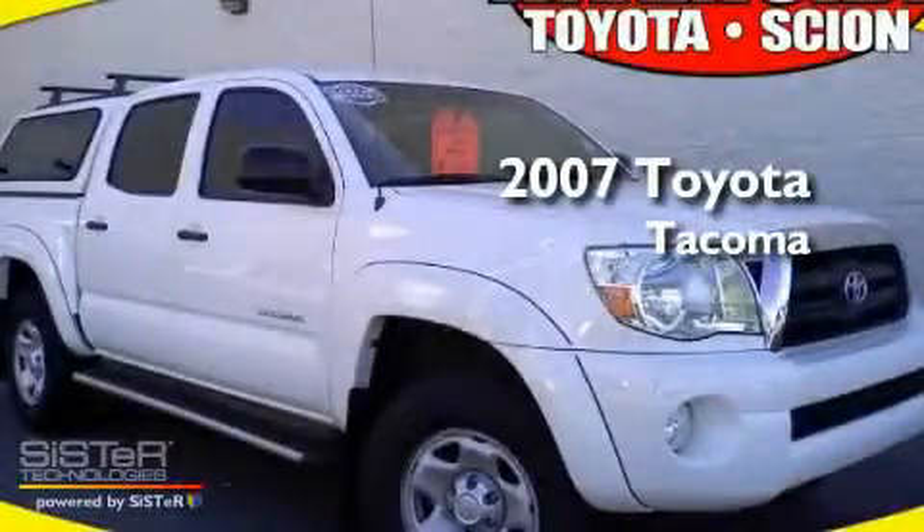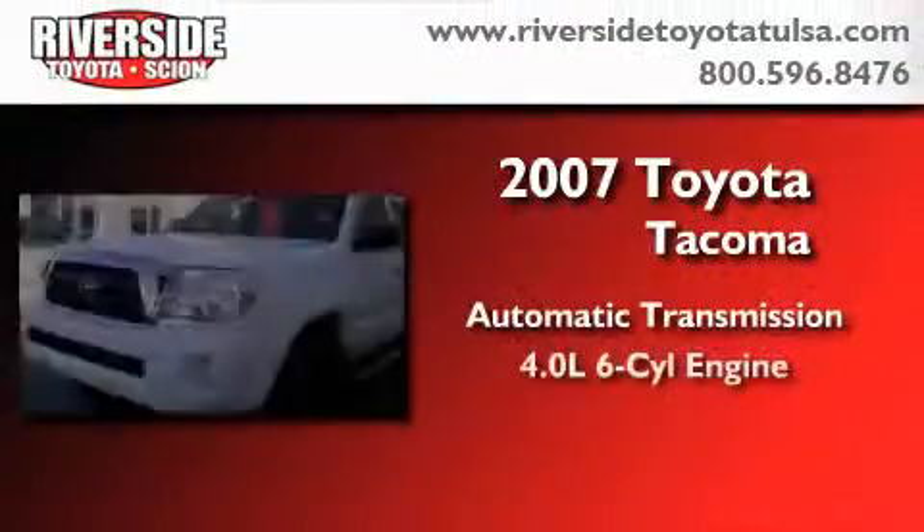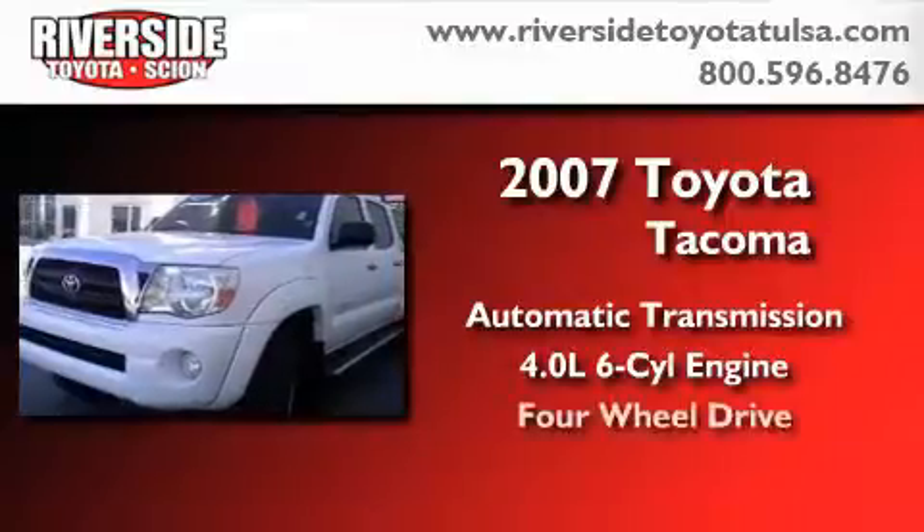This is a certified pre-owned 2007 Toyota Tacoma. This truck has an automatic transmission, a 4.0-liter V6, and four-wheel drive.